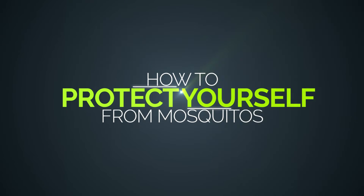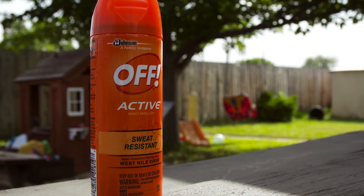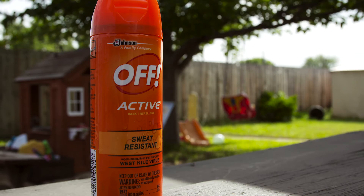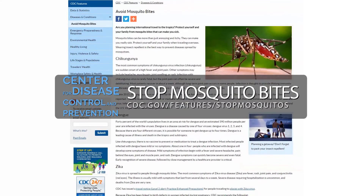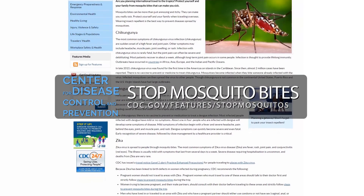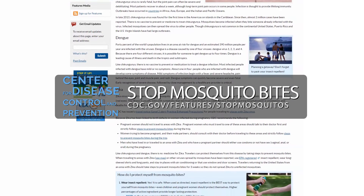There are also steps you can take to protect yourself. Wear loose-fitting long sleeves and pants outside. Apply a DEET-based product and be sure to follow the directions on the label. Limit outdoor activities during peak mosquito activity times. All of these measures help prevent mosquitoes and the spread of mosquito-borne viruses. Learn more at the Centers for Disease Control website by searching for Stop Mosquito Bites.